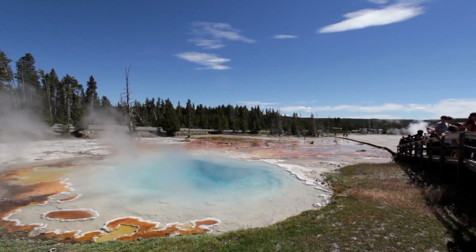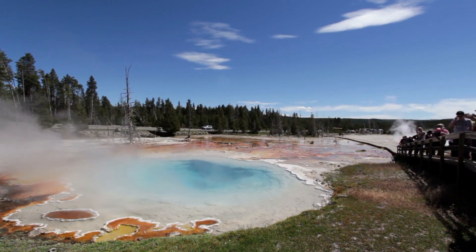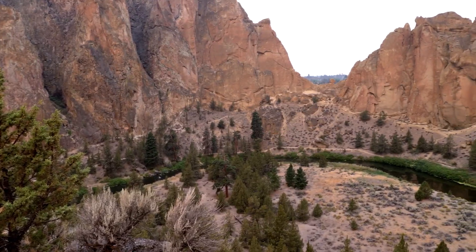So could Smith Rock become another Yellowstone someday in the future? We had our own hot springs 29 and a half million years ago — wouldn't that be cool to have hot springs? But the heat source for those is long gone. From Smith Rock, where I really would not like to have been 29 million years ago, I'm meteorologist Scott Elmos.